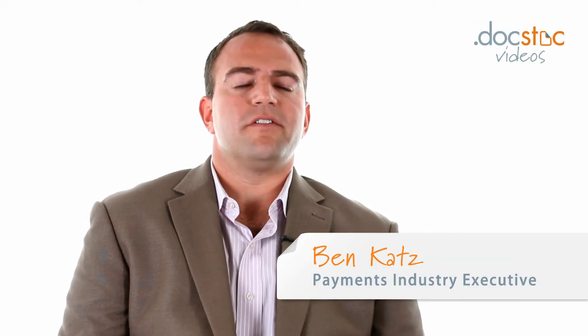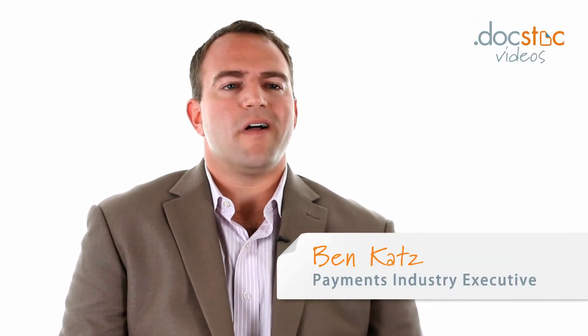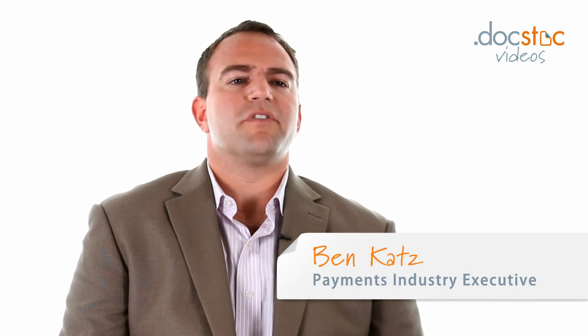Since I started web companies before that sell merchandise online, a lot of people ask me how can I use PayPal to make my online business more successful?